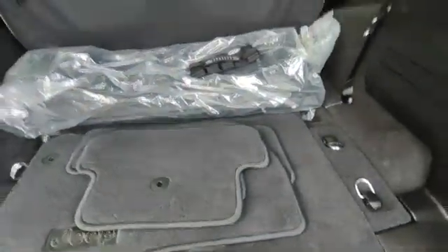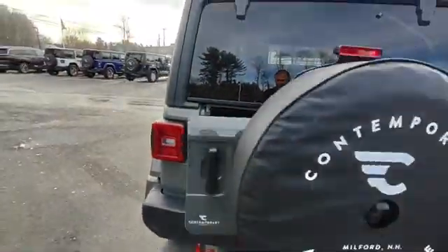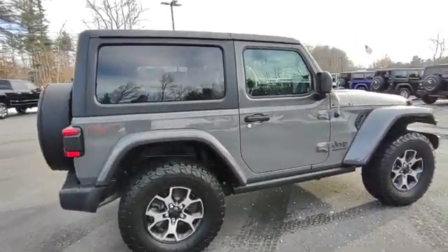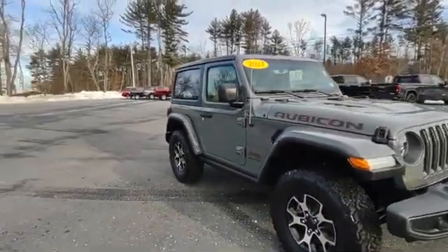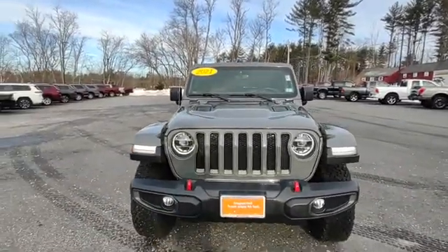This has the upgraded stereo system. Nice frame sliders, rock sliders, whatever you want to call them. LED headlights.